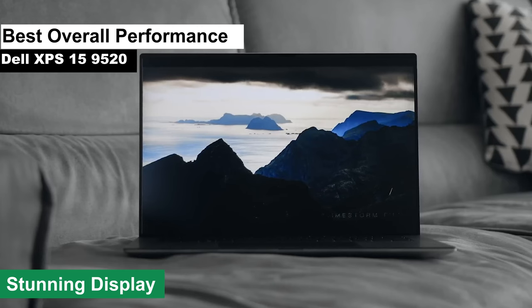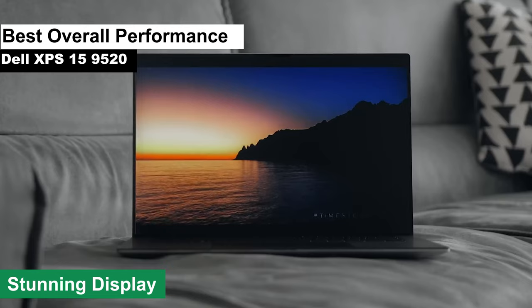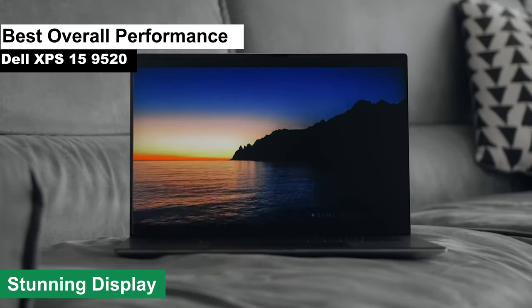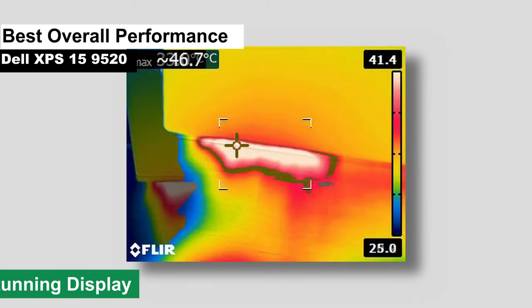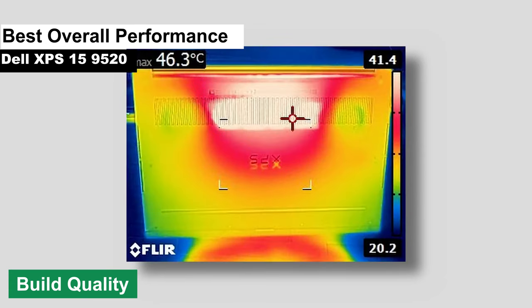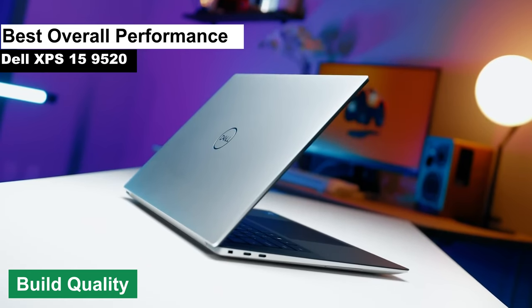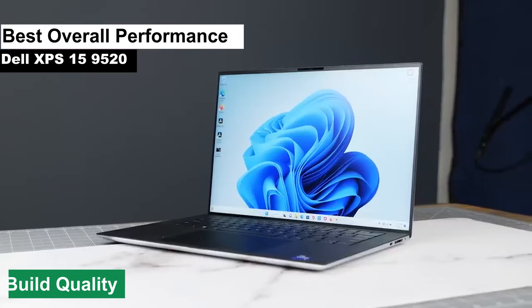Stunning display. The 4K OLED screen is a visual treat. Colors pop, blacks are deep, and everything looks so crisp that you might find yourself getting lost in your own edits. Build quality. This laptop feels premium. Its sleek design and sturdy build make it both a beauty and a beast. It's like the James Bond of laptops — stylish but deadly efficient.